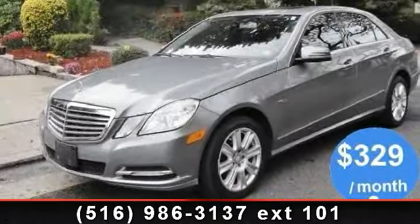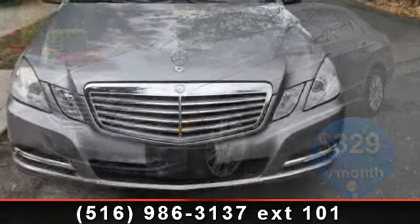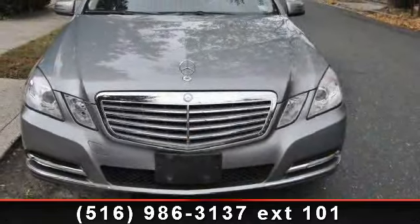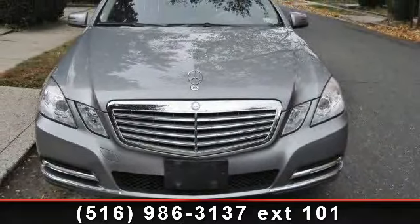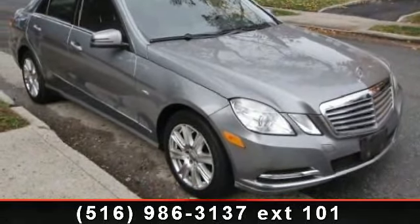Step into the 2012 Mercedes-Benz E-Class. If you are looking for a first-class ride, you have found it. This vehicle comes with a reliable six-cylinder engine connected to a smooth-shifting automatic transmission.